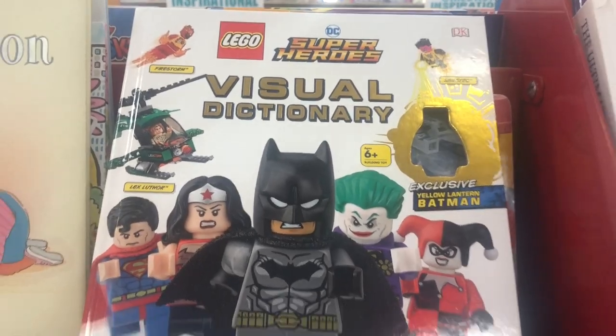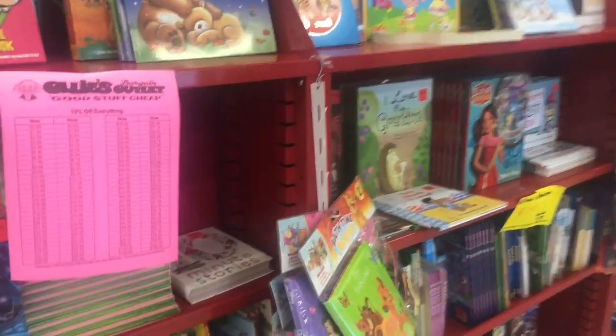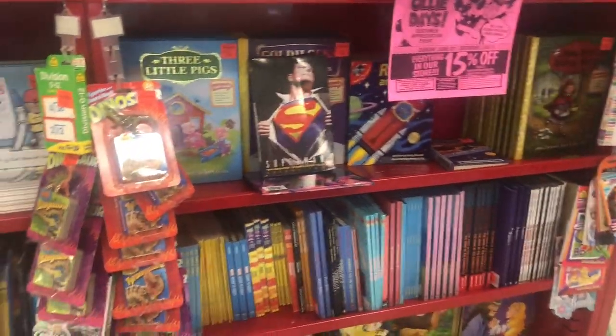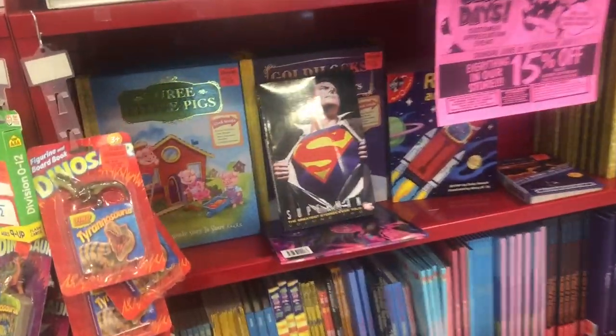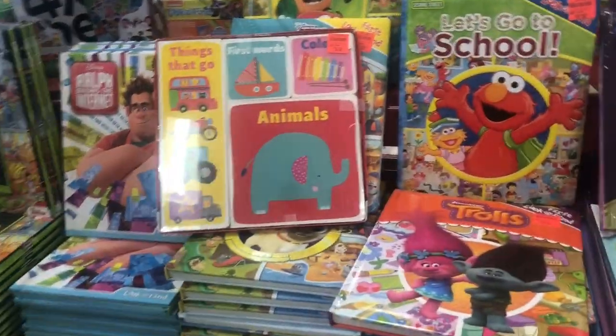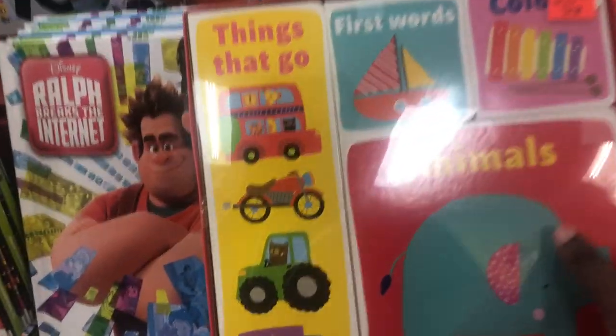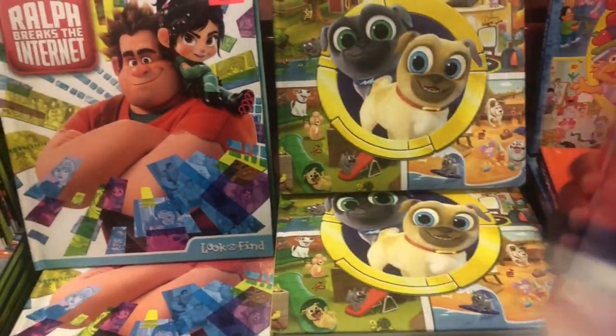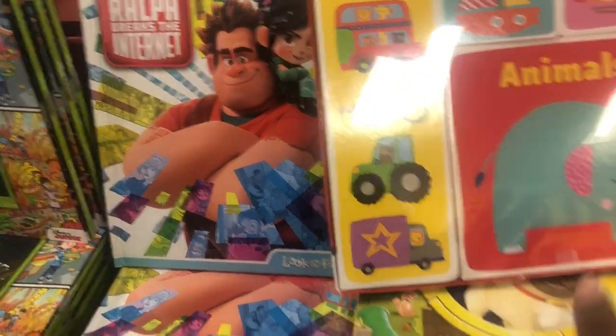There's something cool — a Lego Superheroes Visual Dictionary. These are all a little bit too advanced for a baby. Superman Greatest Stories Ever Told, Volume 2 for $3.99. Here's some baby books — first words, colors and animals. Early Learning Box is what that's called.